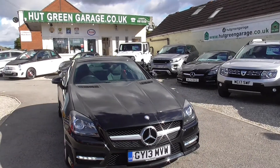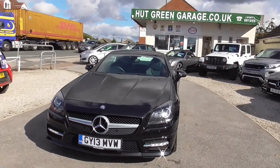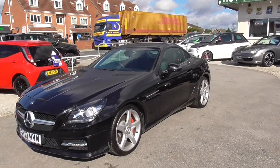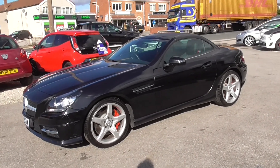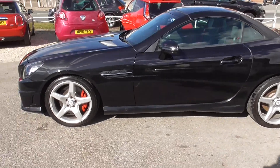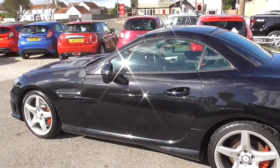Here we have the Mercedes SLK, very tidy car throughout. Front and rear parking sensors, it's got the nav, two keys for it and a full book pack. Plenty of service bills and other work for air conditioning gas, tyres, etc.